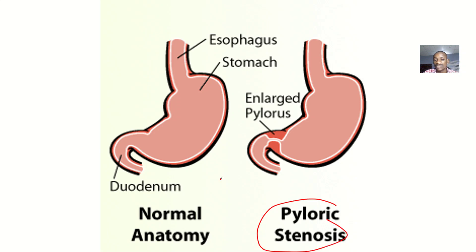A pyloric stenosis is simply this: the pylorus is where the stomach joins the small intestine. There should be a free passage for food to move down into the small intestine, but if the muscles here become large — and when something becomes large, it becomes hypertrophied — those muscles narrow the passageway for food. That's why we say there is a blockage at the pylorus, and stenosis means blockage.